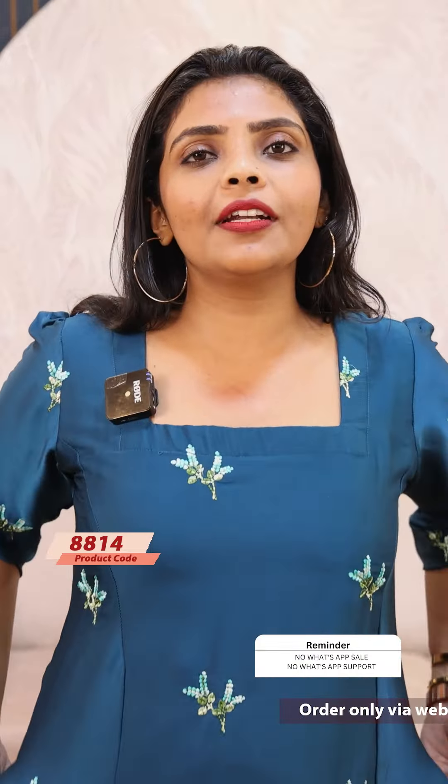The price is ₹1199, ready to dispatch. Next, a beautiful teal shade. It is a teal shade in the same kind of pattern. It has two side pockets, a panel cut, a front panel cut, and a normal A-line. The price is ₹1199, ready to dispatch.